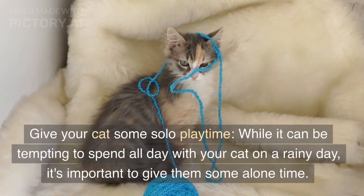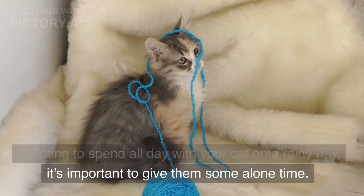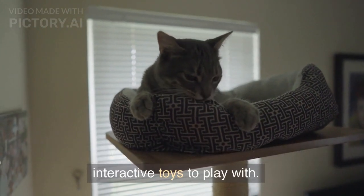Give your cat some solo playtime. While it can be tempting to spend all day with your cat on a rainy day, it's important to give them some alone time. Set up a cozy spot for them to relax and provide interactive toys to play with.